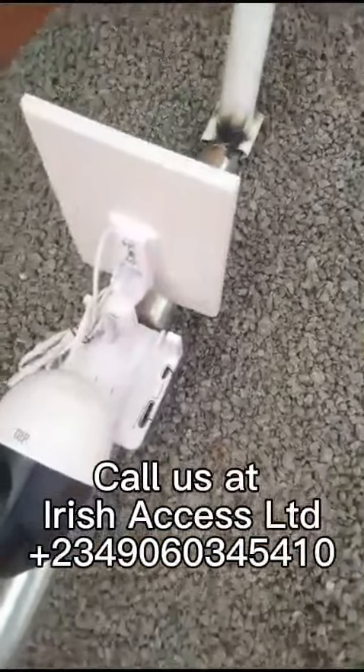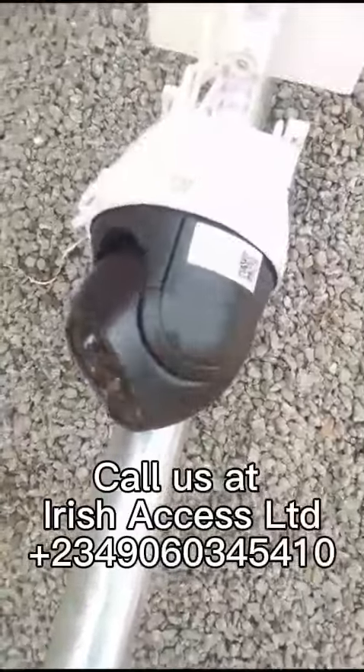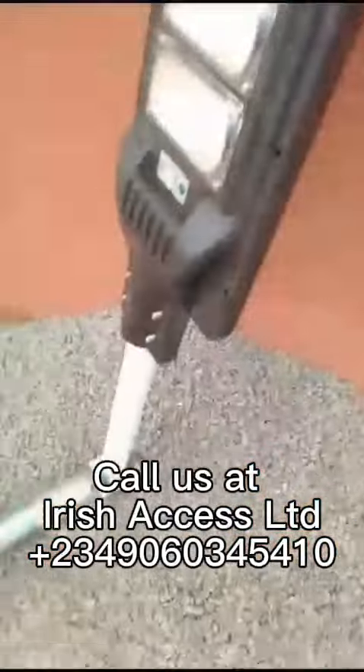These solar street lights — we have the one that is sensored and the one that is standby. The one that is sensored means that the light comes on when a person comes close to the light, and it goes off when the person goes far from the light.